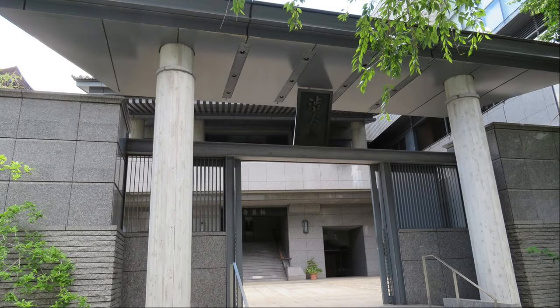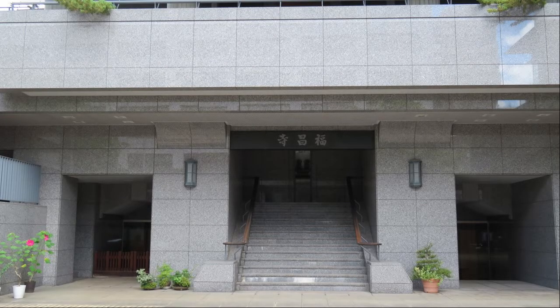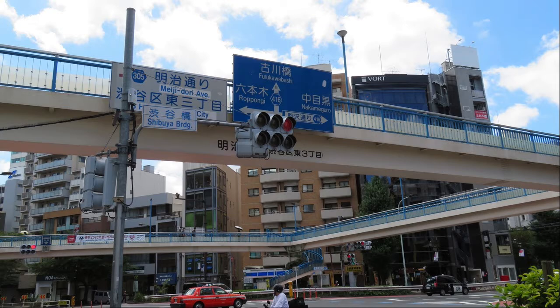Next is Fukushoji Temple. It is said that the records were burned down in the fire of Kanban ten years, and it is unknown how the Fukushoji Temple was established. It is an intersection of Shibuya Bridge. It will be the intersection of Meiji Dori and Komazawa Dori.